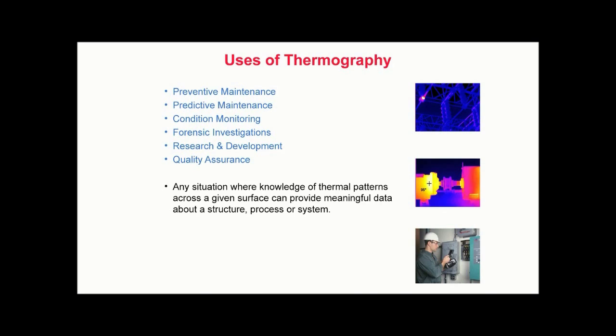Thermography is a growing field where new applications are constantly being developed. The use of thermography is often limited only by one's imagination. Thermography can be applied to a wide range of systems, objects, and structures.